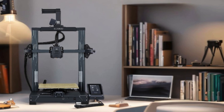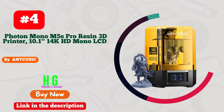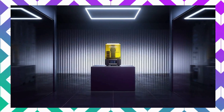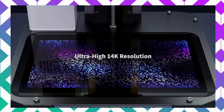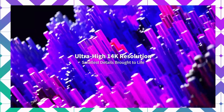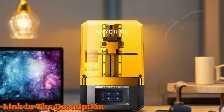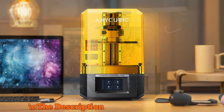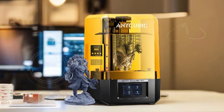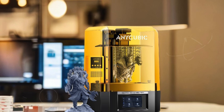Number four: the Anycubic Photon Mono M5S Pro resin 3D printer redefines precision with its ultra-high 14K resolution, boasting a stunning 10.1-inch mono LCD and an impressive resolution of 13,312 x 5,120 pixels. This printer achieves exceptional XY resolution of just 16.8 by 24.8 micrometers, allowing you to capture the finest details and sharp edges in your prints.